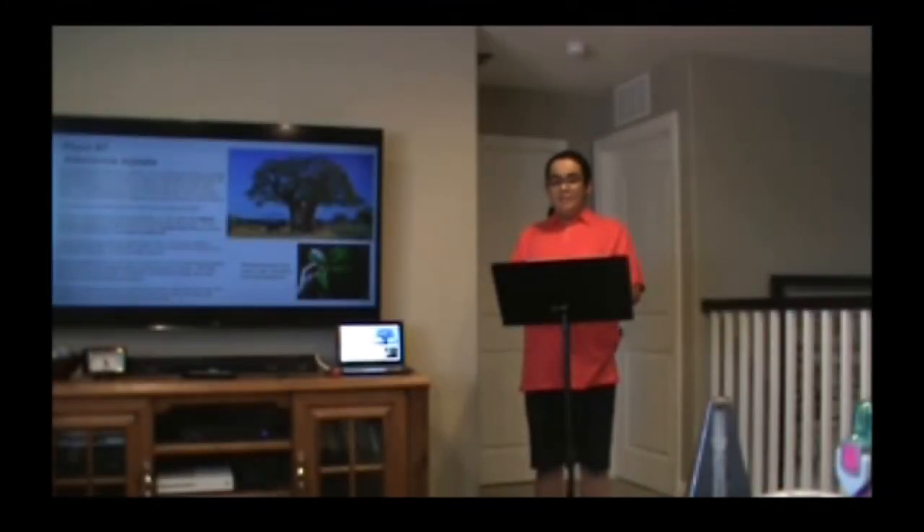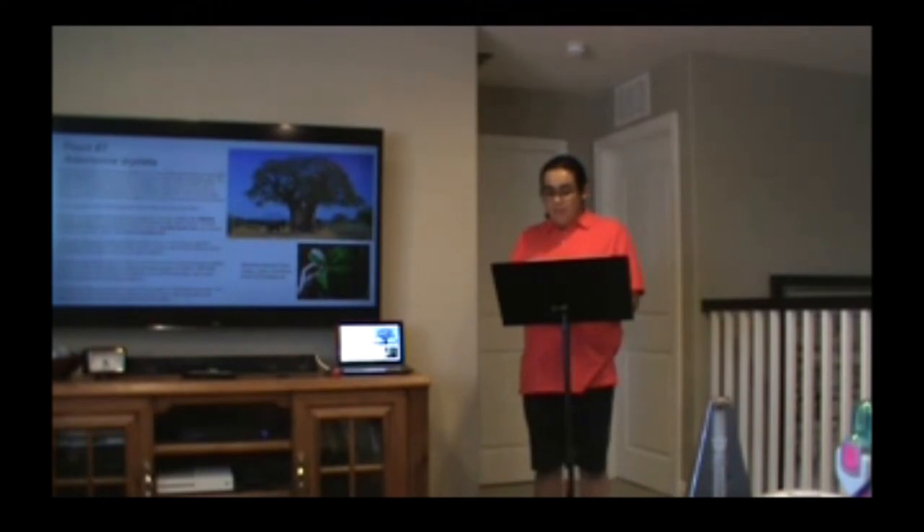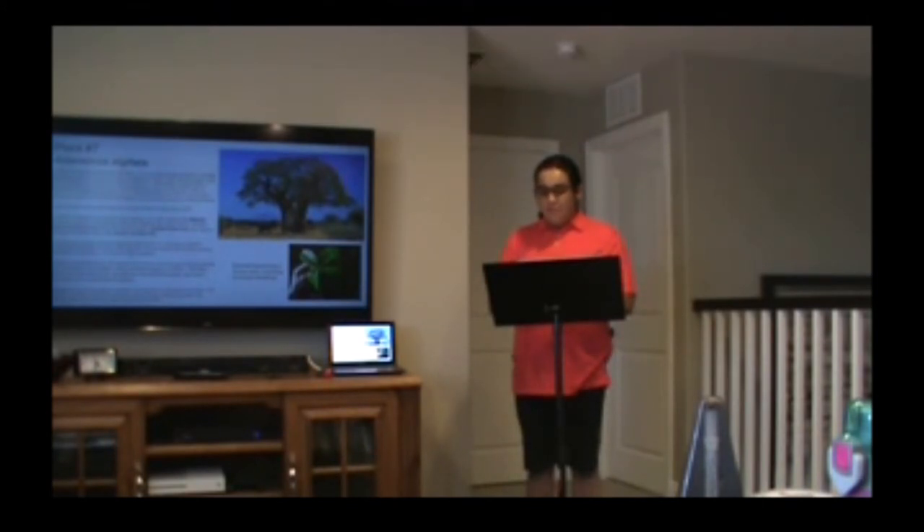Our next plant is Adansonia digitata. The African Baobab is one of the eight species of baobab and the only one native to mainland Africa. Like other baobabs, the African Baobab is a massive deciduous fruit tree, up to 20 to 30 meters high. With a lifespan of thousands of years, the baobab is known as the tree of life in Africa. The oldest baobab died in 2017 at 6,000 years old, which means that tree came to life when the first civilizations were just developing in Mesopotamia. I saw a baobab at the San Diego Zoo Safari Park on April 2, 2021.